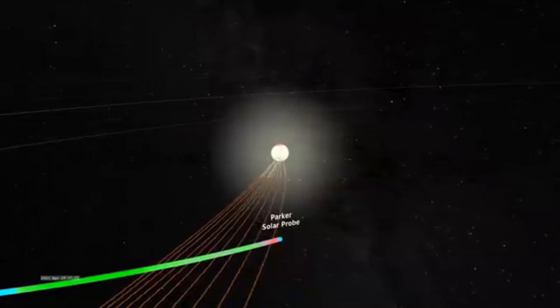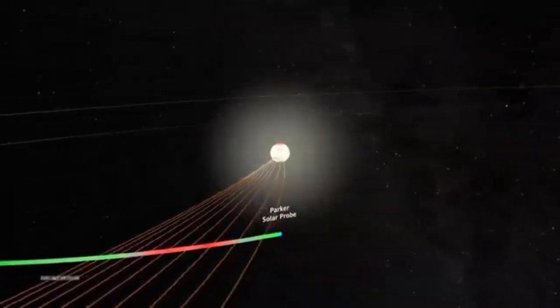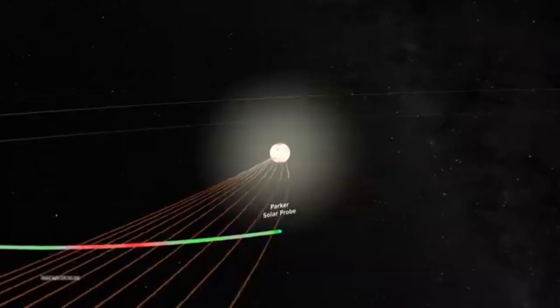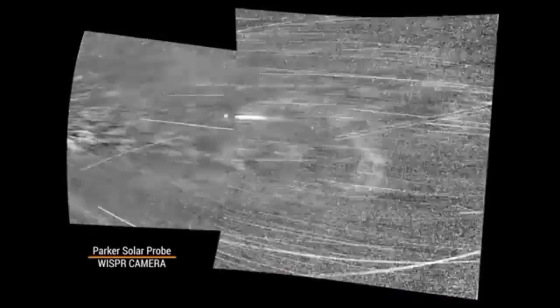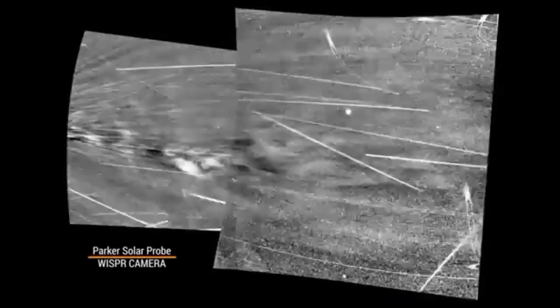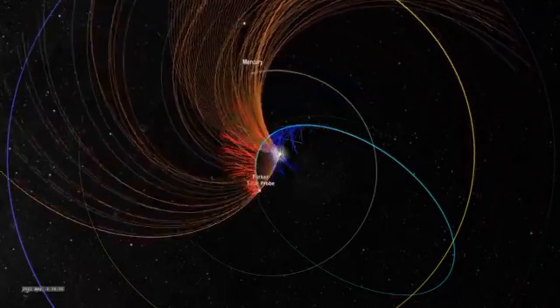during Parker's eighth orbit around the Sun, the spacecraft was around 20 solar radii — or 8 million miles from the Sun's surface — when it crossed into the corona. This is a huge milestone; it took us over six decades to come to this point. As Parker entered the corona, its WISPR instrument took images. Streams of plasma surrounded the spacecraft, and Parker's other instruments detected that the magnetic conditions had changed.